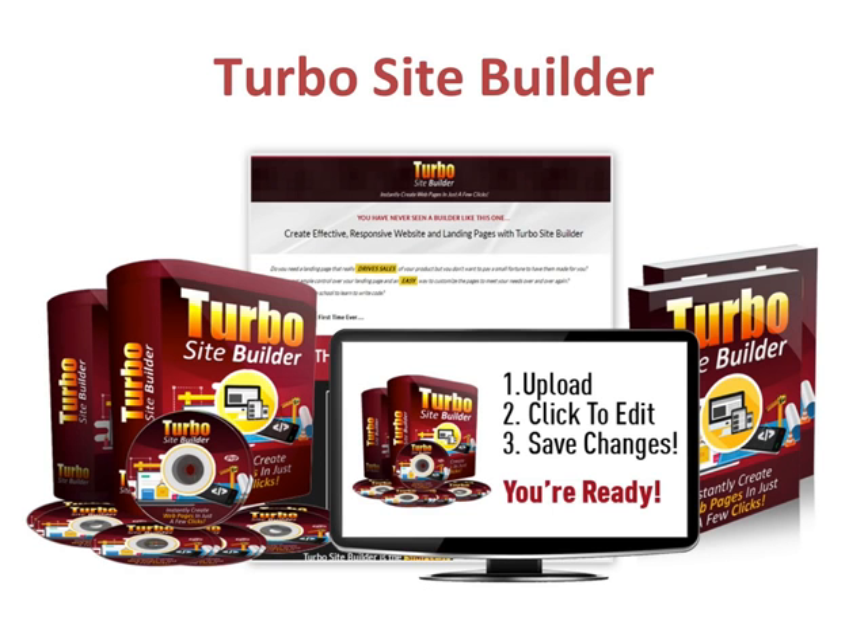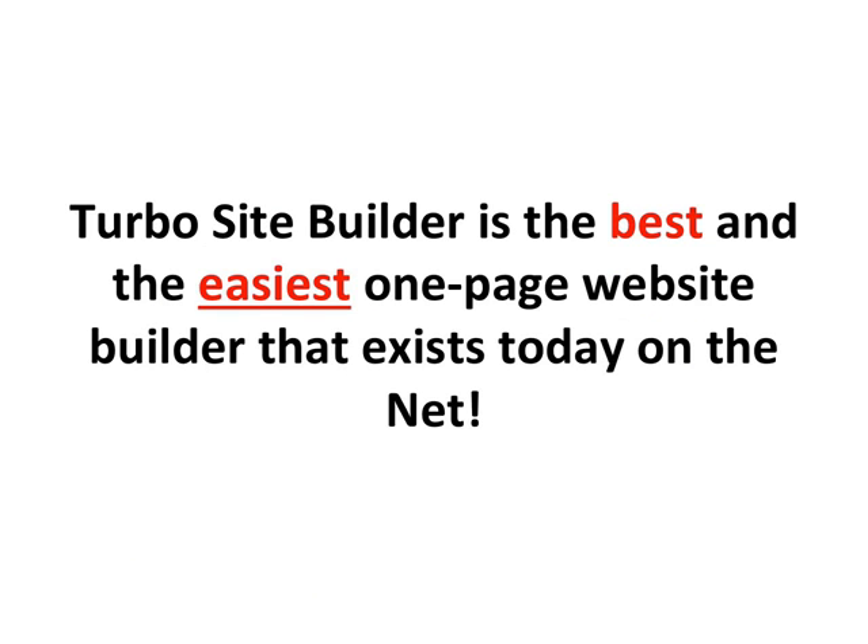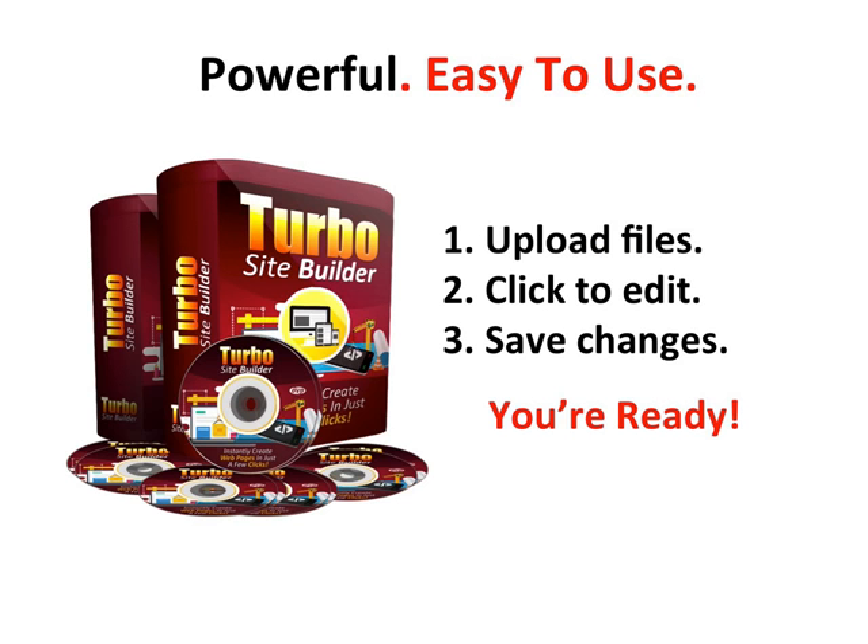Introducing Turbo Site Builder. Now you can grab a reseller license to a super high quality software business where you can bank 100% profits on every sale you make. Turbo Site Builder is the best and the easiest one-page website builder that exists today on the net. It is designed to cut out all the complicated steps in creating a website, allowing everyone to create awesome one-page websites by just clicking, editing, and saving changes.